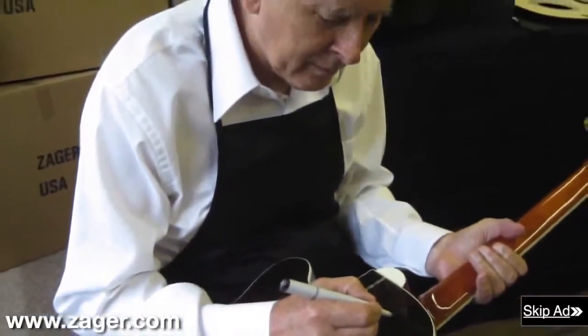Order now and have your guitar in 4 days or less. And how do I know all of this? Because I'm Dennis Zager Jr. If you have any questions, feel free to contact me 7 days a week at dennis@zager.com or call me direct at 402-770-7747.